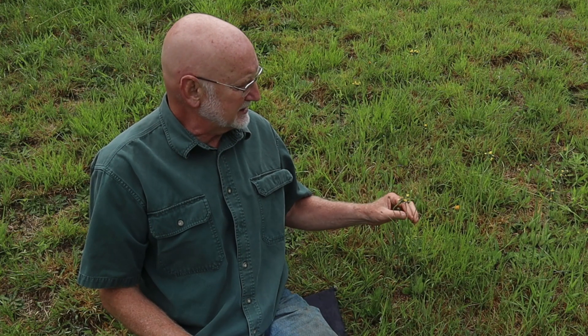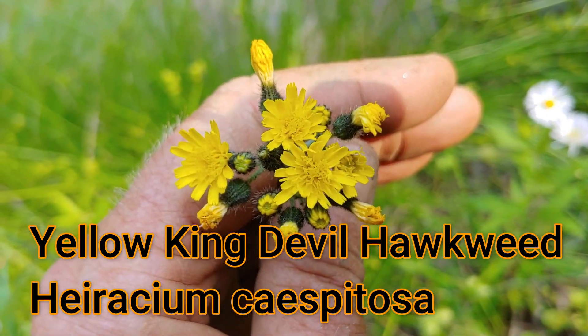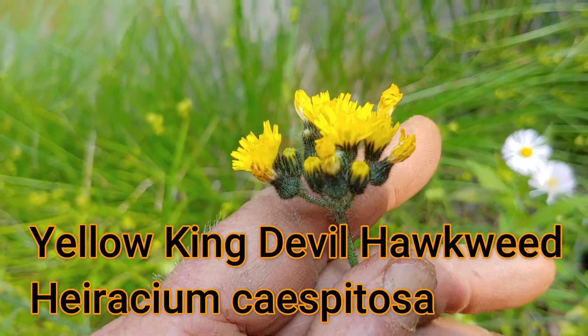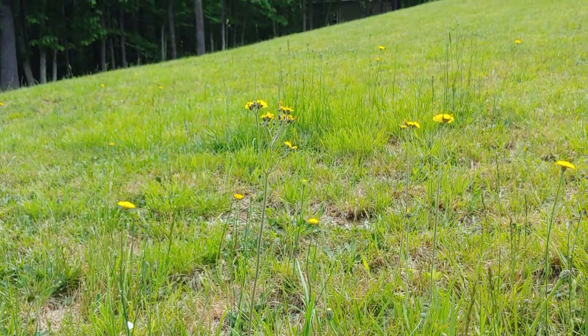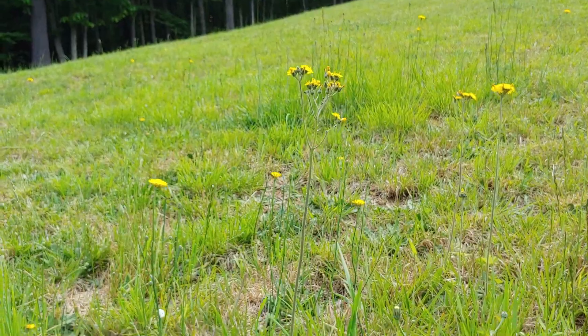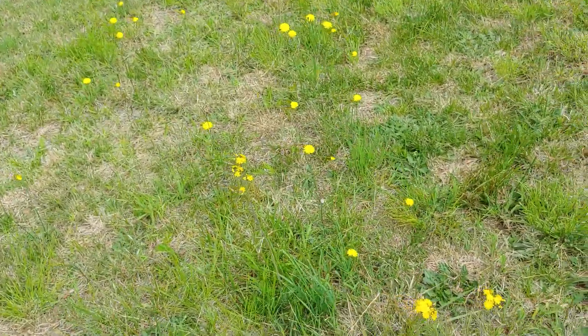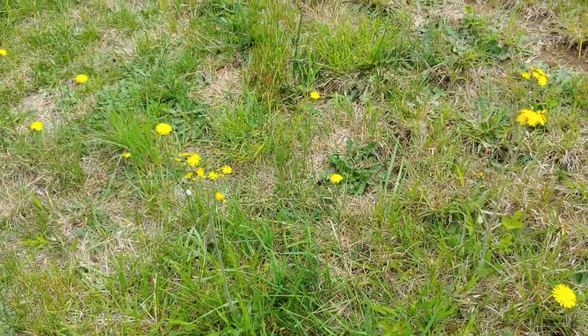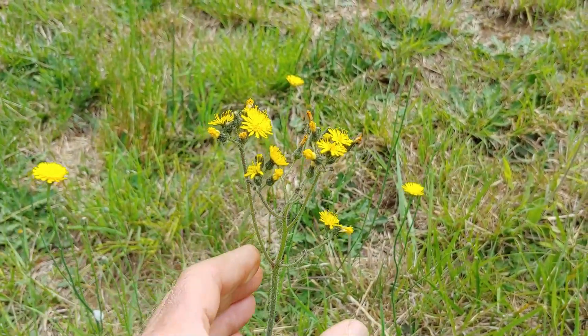I'm sitting here with probably one of the most infamous hawkweeds — this is yellow hawkweed, or king devil hawkweed. King devil probably got the "devil" part of its name because farmers had a devil of a time trying to get it out of the ground. It's really a very noxious invasive weed in many places. For me it's just another great plant giving me diversity. When I see a plant I need to identify it and learn about its ethnobotany — where it came from, what it does, and what species it interacts with.